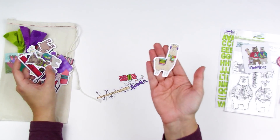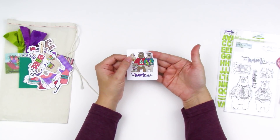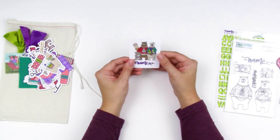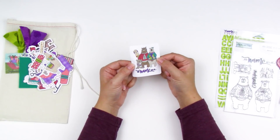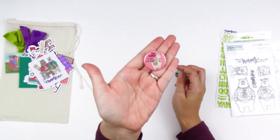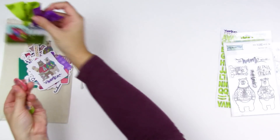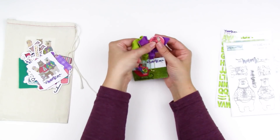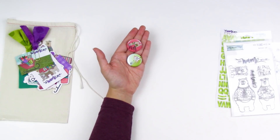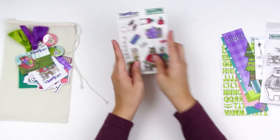The die-cut pieces are a good size for fitting in smaller regular journaling Bible margins but they also work in the large Illustrating Bible. You've got a sticker with the kit name — if you keep track of devotional kits in the front of your Bible by placing stickers there, you can add this right in, or use it as part of an entry. You also get two little flare pieces — one says 'The Lord Is My Portion' with the little llama or alpaca, and one says 'Wall of Fire.' These are little buttons you can attach to ribbon markers in your Bible or to a fabric Bible bag.